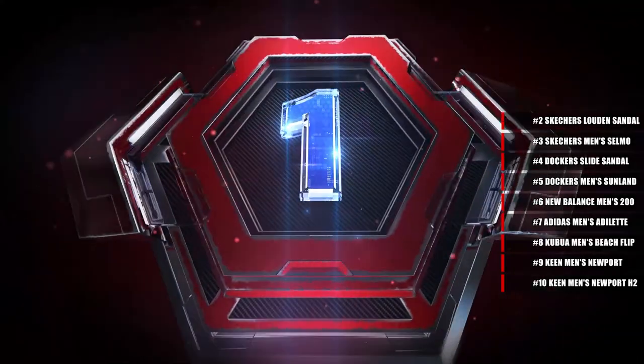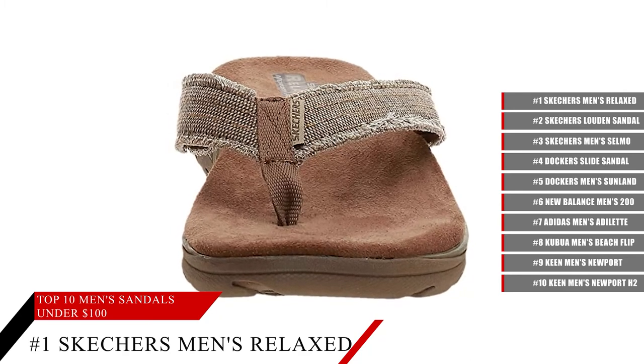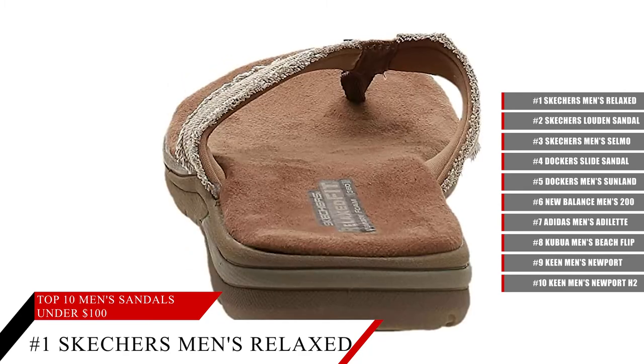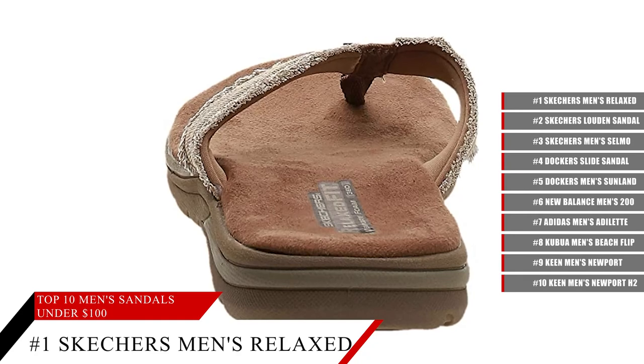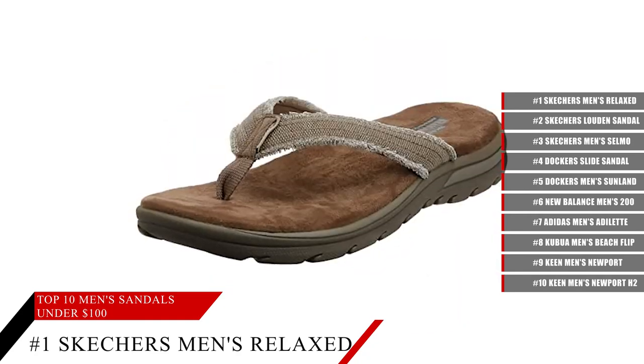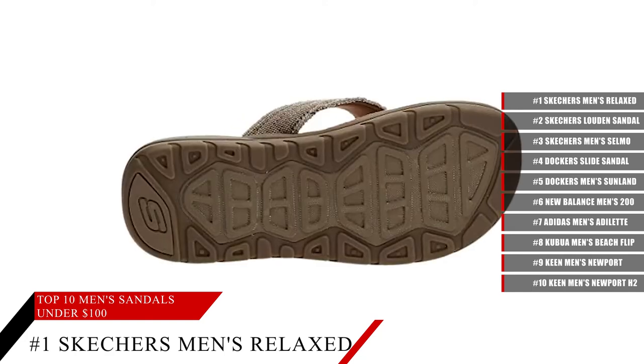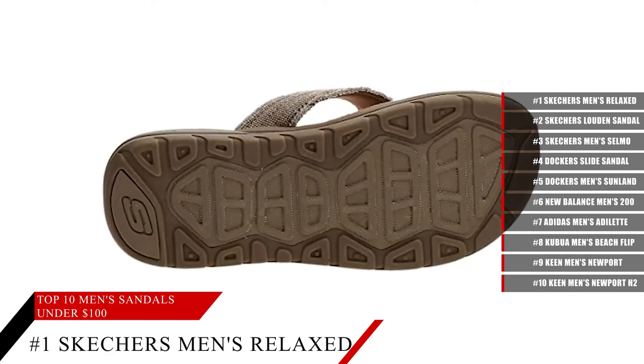And coming in at number 1, the Skechers Men's Relaxed Fit Supreme Bosnia Sandal. Get a stylish, easy-to-put-on sandal in a flip-flop style with a big comfortable bottom and a strong sole. These sandals are not only stylish, but very high quality and they'll be very comfortable on your feet.